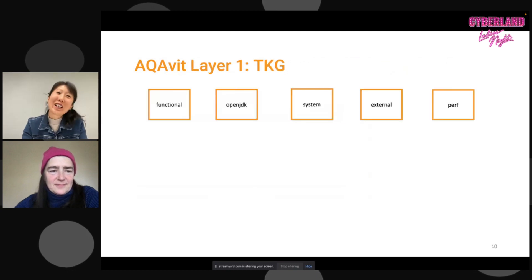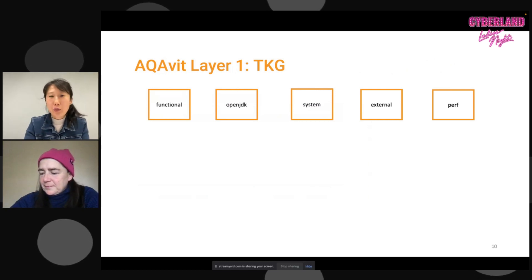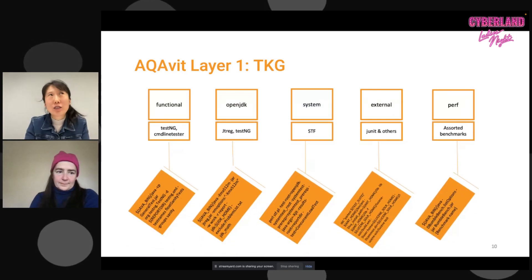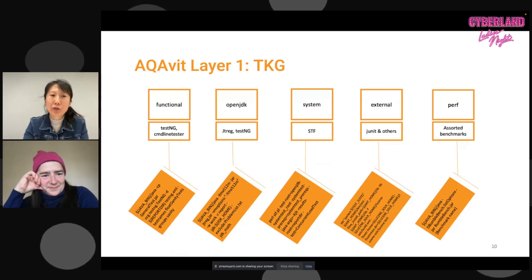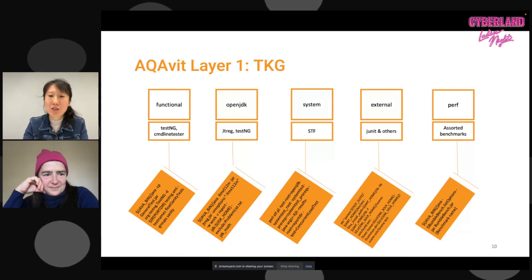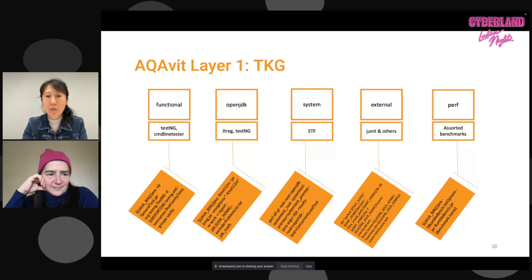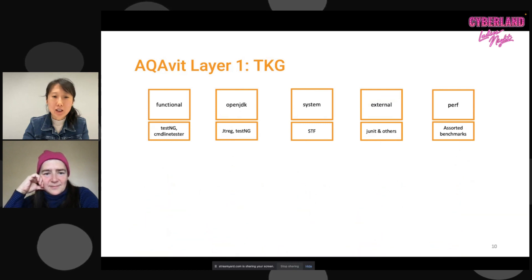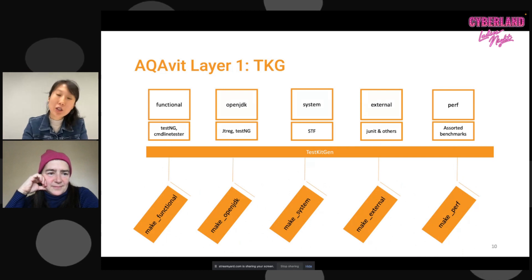The first layer, TKG, supports different types of tests we call groups, each with a different test framework. Java has been around close to 30 years and there are lots of test frameworks out there — they all run differently with their own options to tune. To make this easy, we have a thin layer, TKG, which allows us to standardize and run those tests with a simple make command.